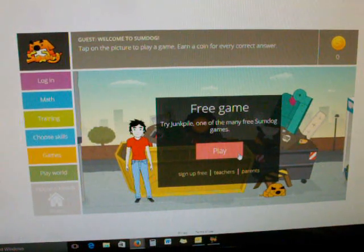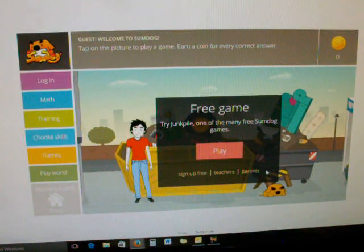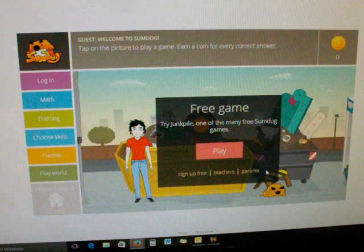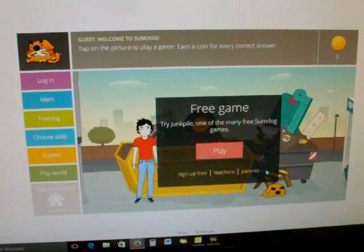We do not pay for ours — we are doing the free version, and there are plenty of games. My girls are still satisfied with the free games. If you do pay, you will get more in-depth reports on how your kids are doing. Whenever your kids first start, the first couple hundred questions are like an automatic test of some kind so Sumdog will know what grade level you're at, and then it will adjust the games either easier or harder as needed.